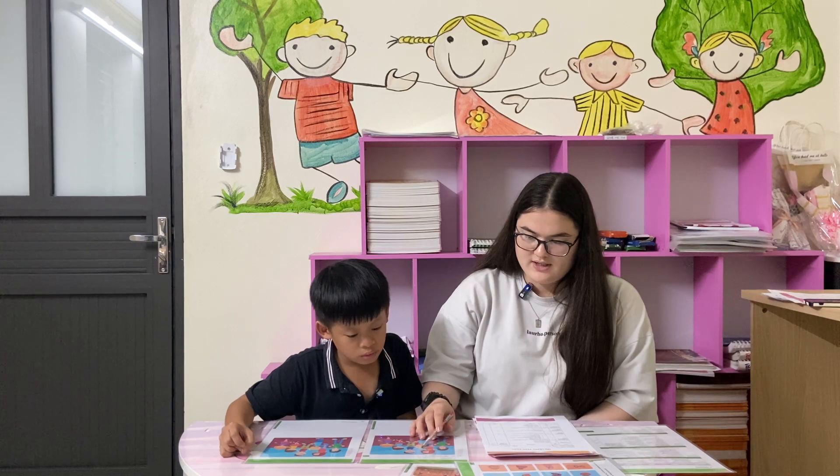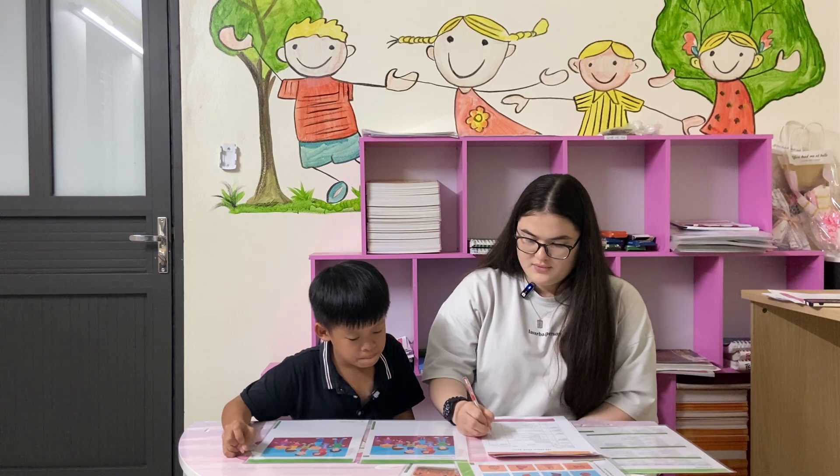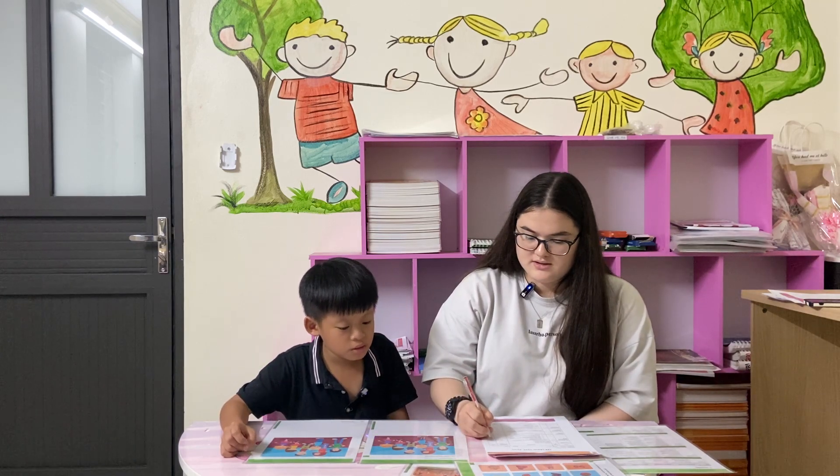And the boy is wearing jeans. The girl raises one hand. Her hand is in the pocket. Right? In the pocket.